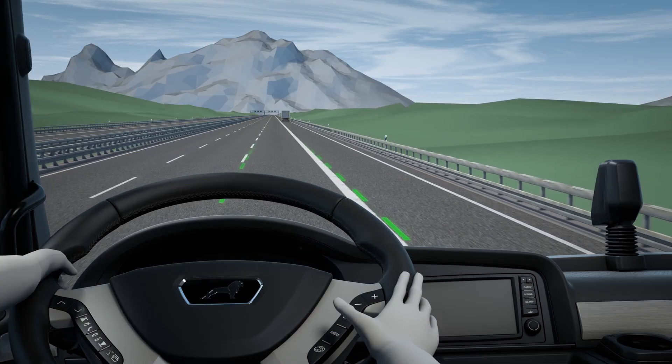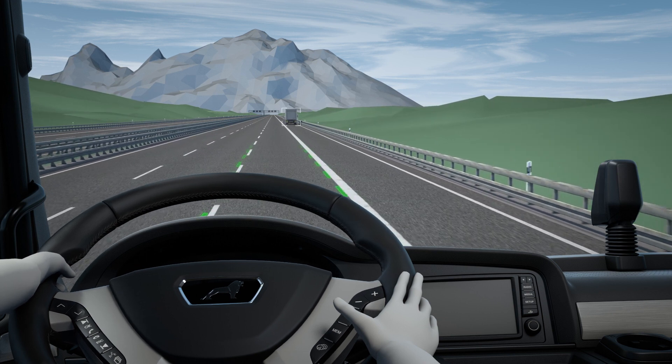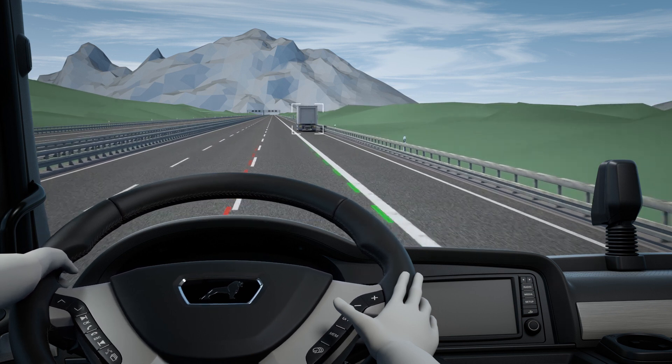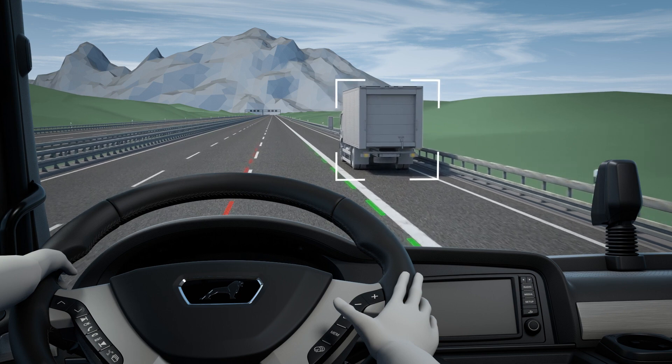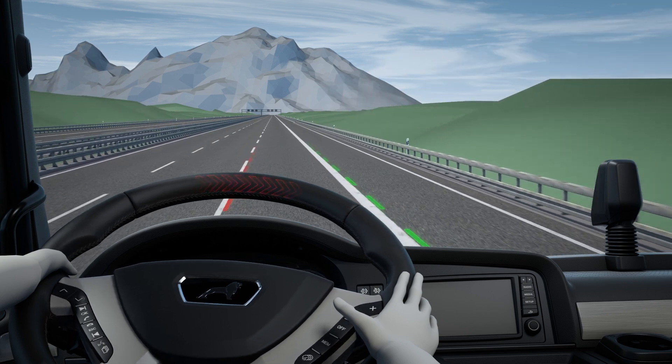If a stationary vehicle is detected on the hard shoulder, the system tolerates driving offset to the inside of the lane. The vehicle is returned to the normal lane only after the stationary vehicle has been passed. This system intelligence in particular contributes to the driver's sense of safety.